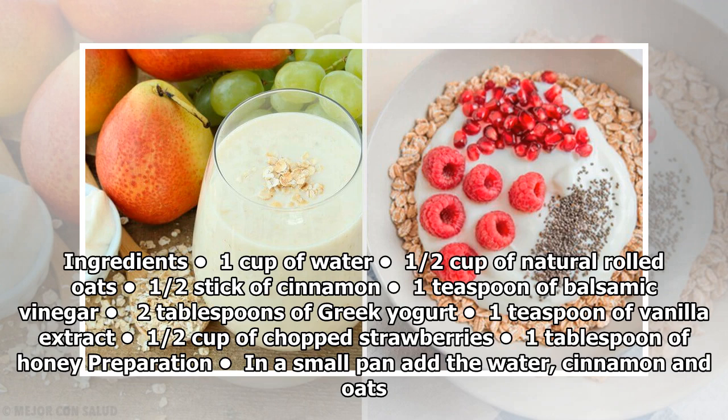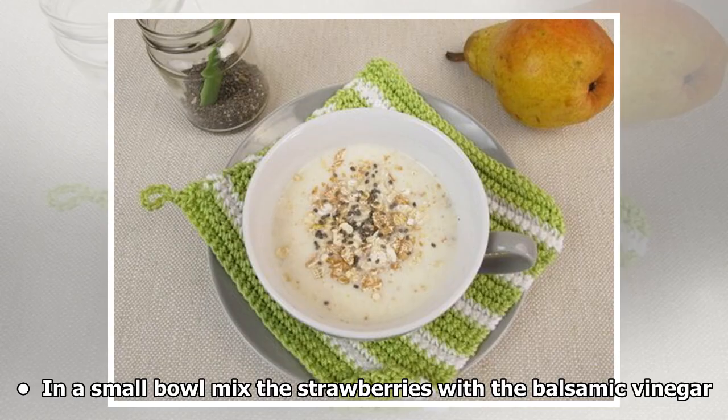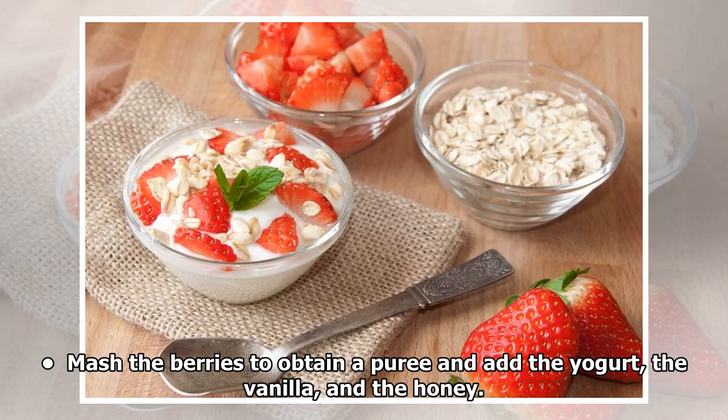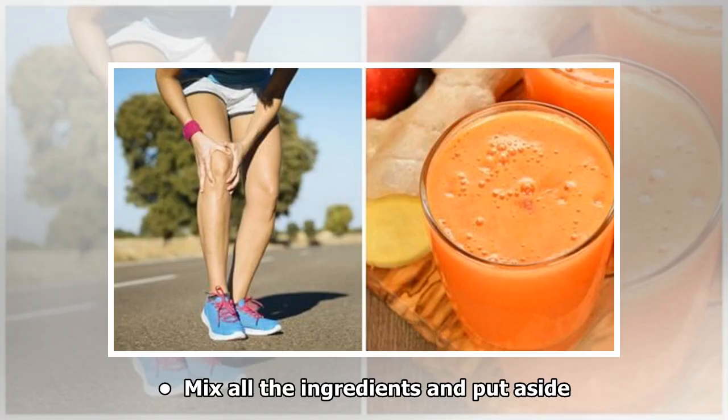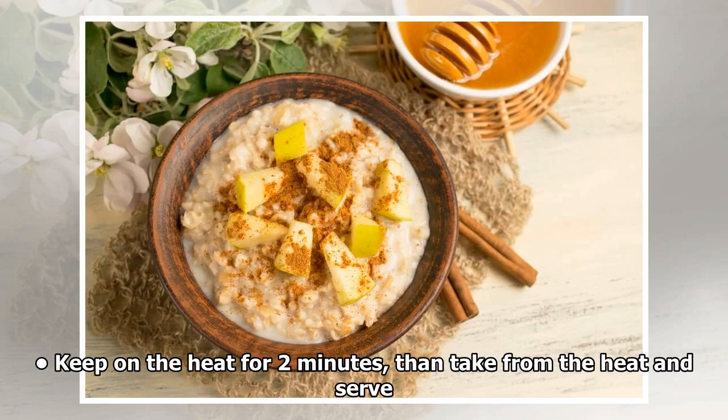Preparation: In a small pan add the water, cinnamon, and oats. Cover the pan and wait for the water to boil. When it reaches the boiling point, turn down the heat. In a small bowl mix the strawberries with the balsamic vinegar. Mash the berries to obtain a puree and add the yogurt, the vanilla, and the honey. Mix all the ingredients and put aside. When the oats have absorbed all of the water, add the strawberry puree. Keep on the heat for 2 minutes, then take from the heat and serve.